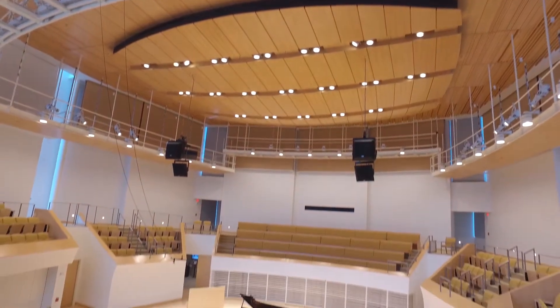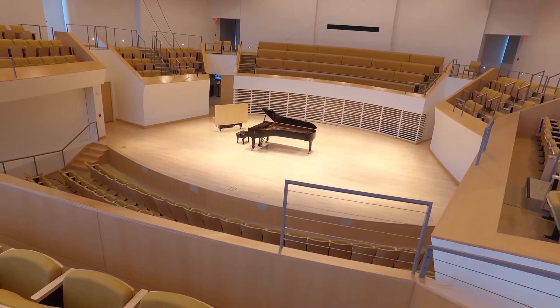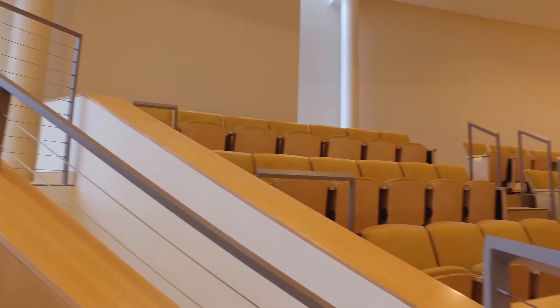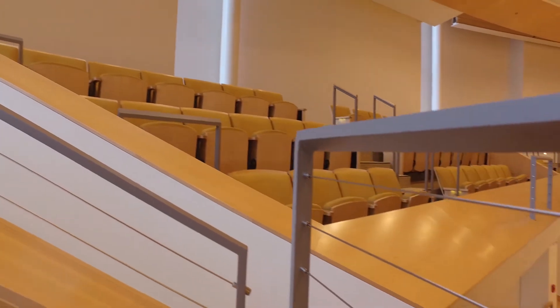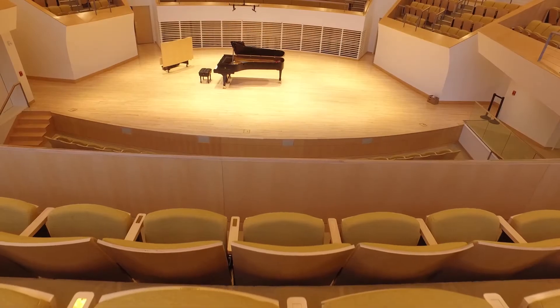The new 420-seat recital hall offers a truly unique experience for performers and audience members alike. Giffen Interior and Fixture worked closely with the design and construction teams to create a space that was both aesthetically pleasing and acoustically excellent.